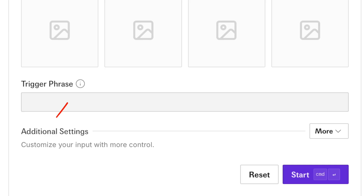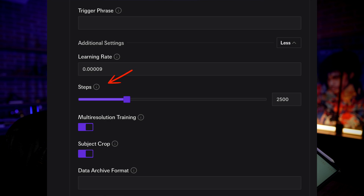After you upload your images, click on more settings and pay attention to steps. Steps is how many steps the AI model is going to use to train your own custom model — the more the better, especially if you have a lot of images. If you upload 50 or 100 images, 2,000 to 3,000 steps is absolutely fine. That's what I started with on my first batch and I was blown away by the results.